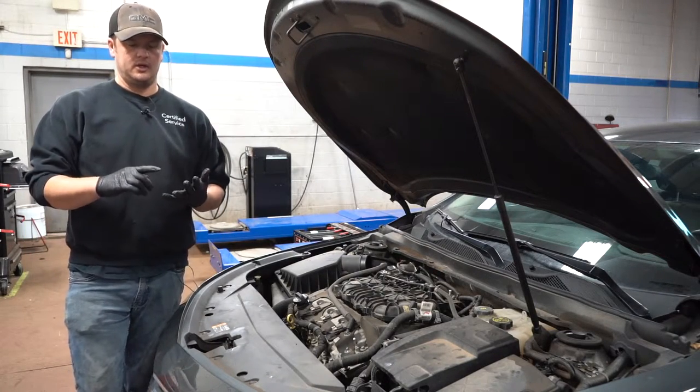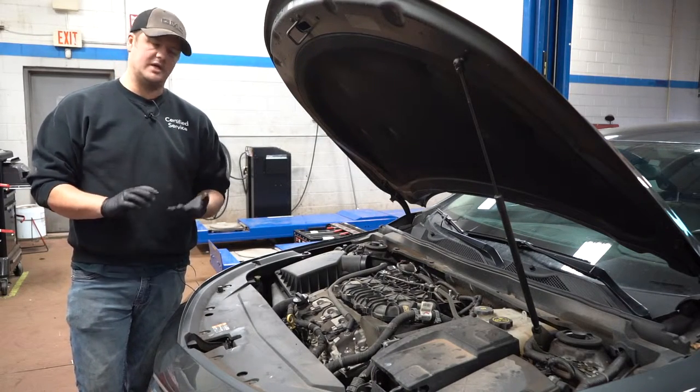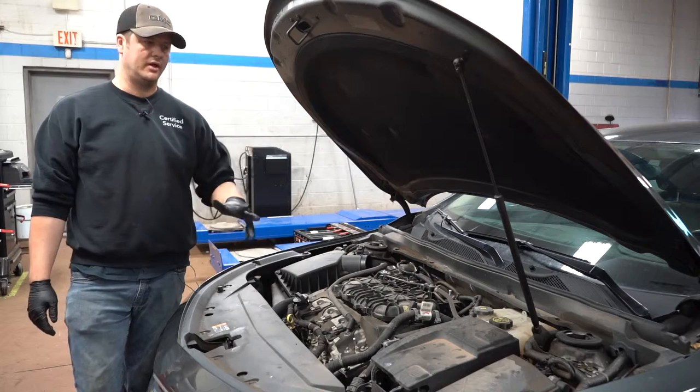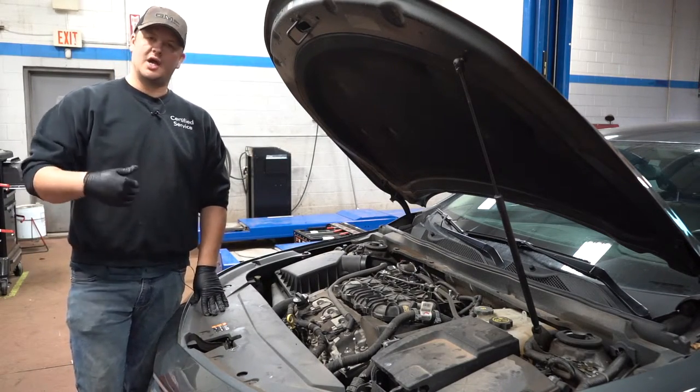If you're noticing poor mileage, a check engine light, or any misfires especially under heavy load, it could be a sign that you need your spark plugs changed. Most OBD2 cars and newer will set an engine misfire code stored in the computer if a spark plug is misfiring.